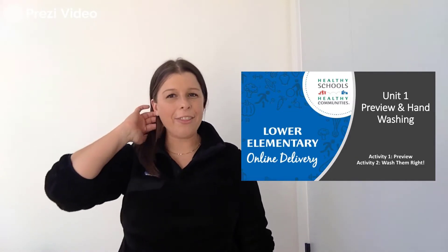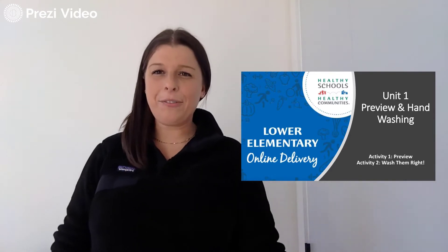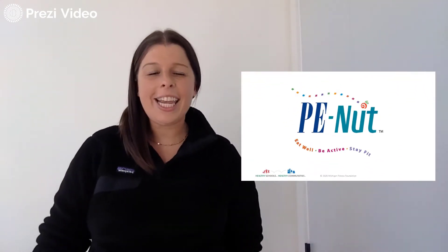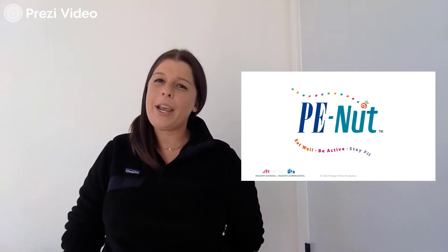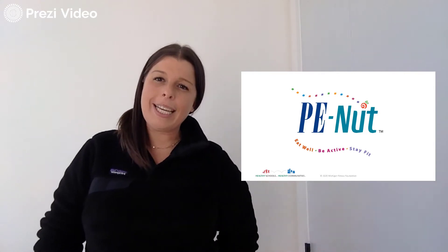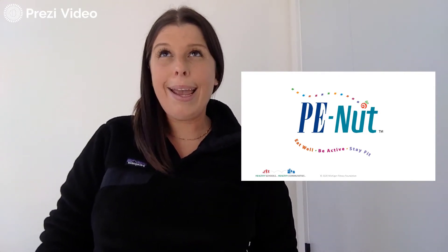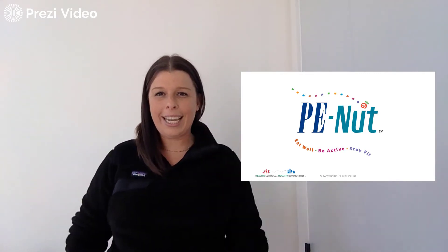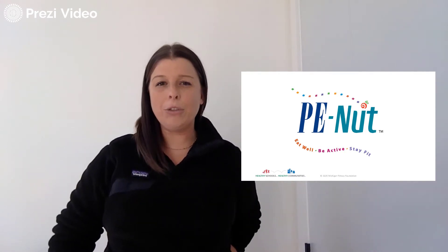Hi friends, my name is Miss Katherine and I'm from the PEANUT program. Some of you might think that I look familiar, and some of you might be wondering who is that lady. Well, we are going to get to know each other pretty well. I am going to be in a total of six videos, about once a month for the rest of the school year. You and I will be getting together to talk about physical education and nutrition.